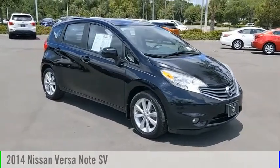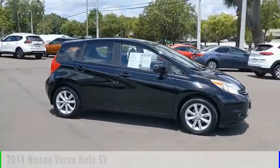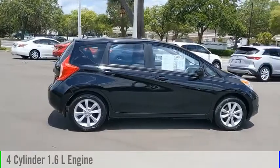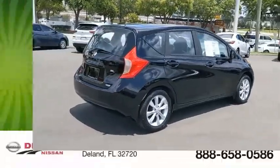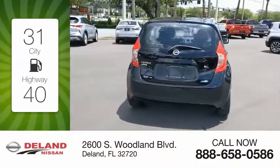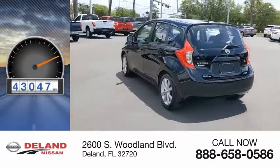Make a great choice today with the 2014 Versa. This vehicle is powered by a front-wheel drive, four-cylinder, 1.6-liter engine and comes with a continuously variable transmission. Great fuel efficiency saves you money by requiring fewer trips to the gas station. This vehicle has less than 45,000 miles.